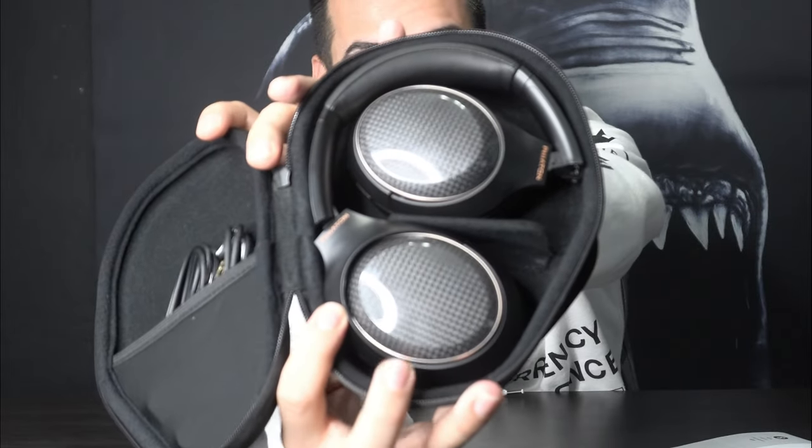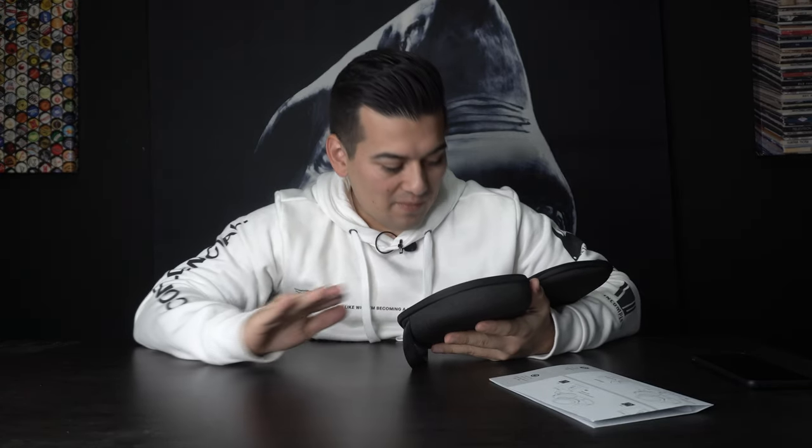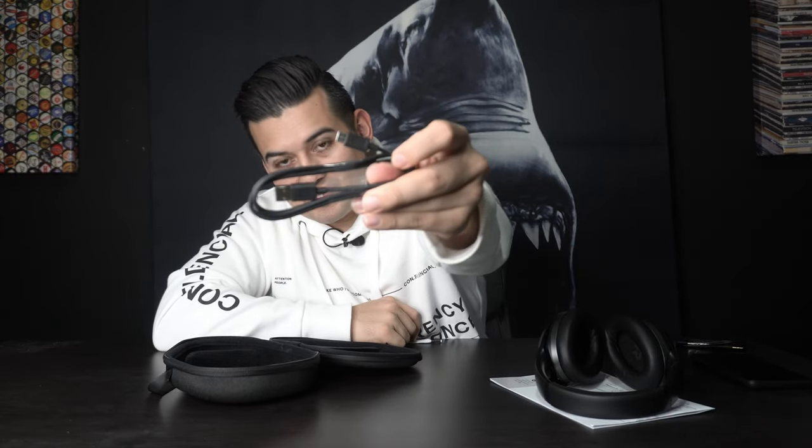You've got a manual slash quickstart guide. The case is a hard case with some sort of texture to it — the only logo I see is on the actual zipper. Opening it up — oh yeah. First impressions: that is spectacular. It almost has a carbon fiber finish, rose gold accents, leather on the headset itself, matte black design. Inside the headphones you have an indicator for L and R. You've got your audio cable with Phaeton branding on top and a USB-C charging cable.